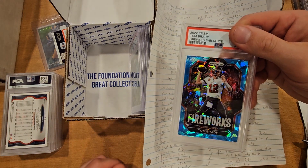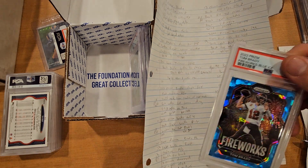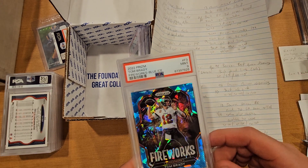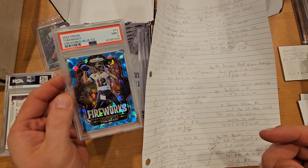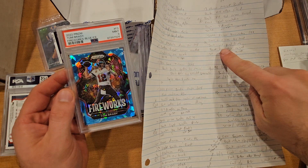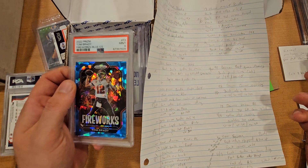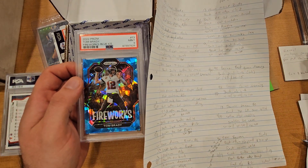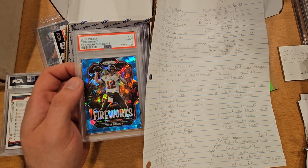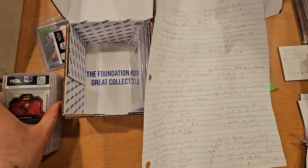Next card is a Fireworks Tom Brady blue ice numbered 299. Raw card about $20 and mine got a 9 — front print lines, back light print lines, back top edge raised. For whatever reason this one didn't pass the 10 mark. I even wrote a 9 when I graded it myself. I don't know if there's some way to roll it flat without damaging the card — I just sent it as is. At $20 raw and a PSA 9, it's a $40 to $50 card, so pretty much break even.